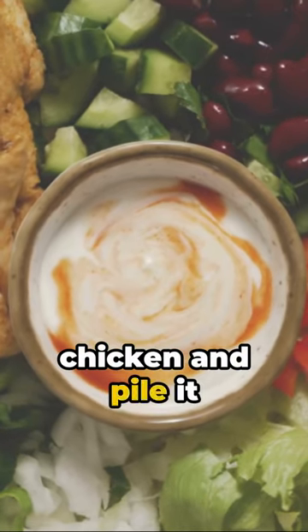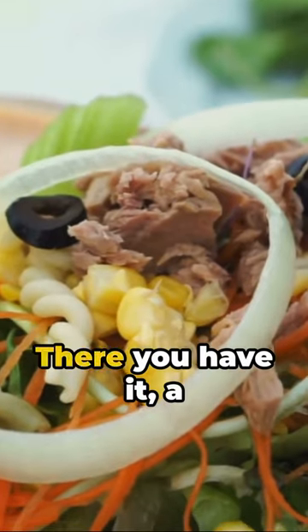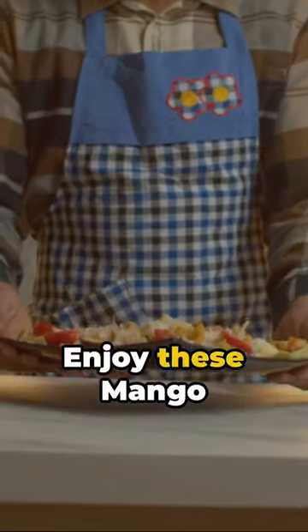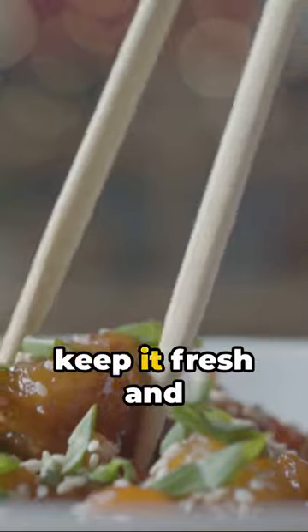Dice the grilled chicken and pile it onto the lettuce leaves. Top it off with the vibrant mango salsa. There you have it — a refreshing low-carb meal that's big on flavor. Enjoy these mango salsa chicken lettuce wraps any day of the week. Remember, good food is a good mood. Until next time, keep it fresh and keep it flavorful.